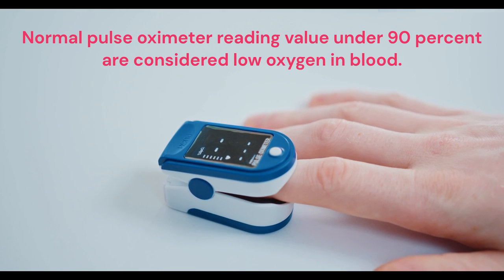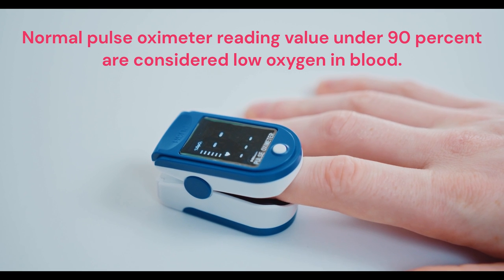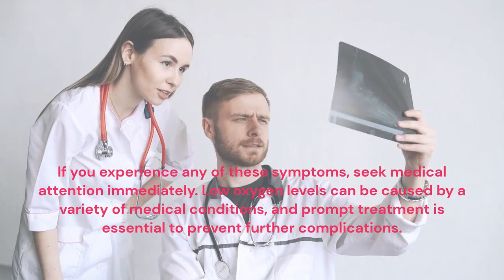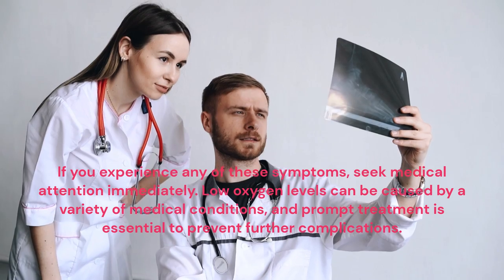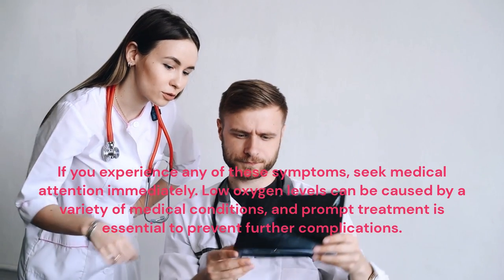Normal pulse oximeter reading values under 90% are considered low oxygen in the blood. If you experience any of these symptoms, seek medical attention immediately. Low oxygen levels can be caused by a variety of medical conditions and prompt treatment is essential to prevent further complications.